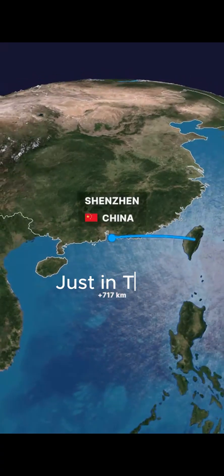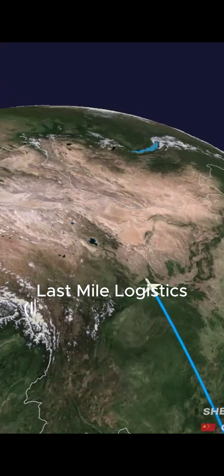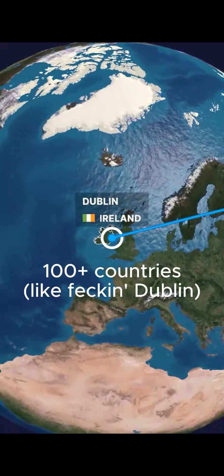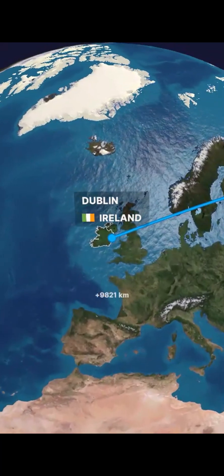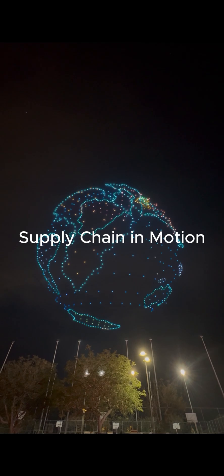All these parts fly across borders in a tightly managed just-in-time supply chain, optimized down to the hour. Final stop: logistics — DHL, FedEx, UPS — your iPhone flies to 100-plus countries before landing in your hands. From idea to your pocket, that's a $300 billion supply chain in motion.